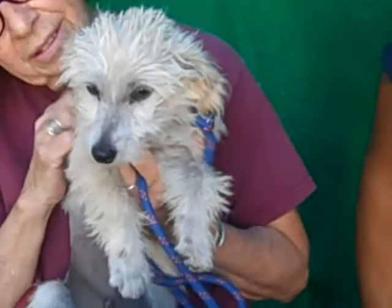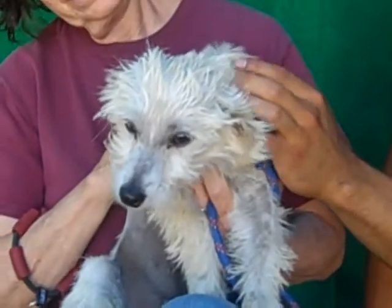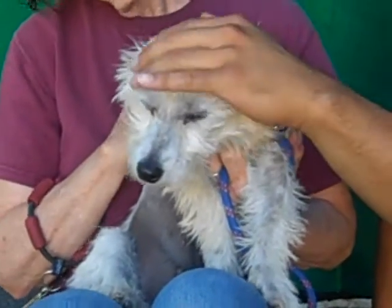This little bundle of fur, which we can hardly see, is Babette. Her ID number at the Baldwin Park shelter is A4994734. She is an altered female — it says terrier, but I don't know. She looks a little poodle-ish.